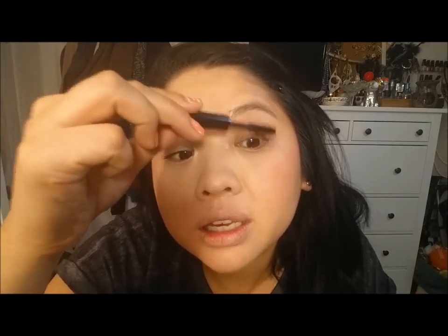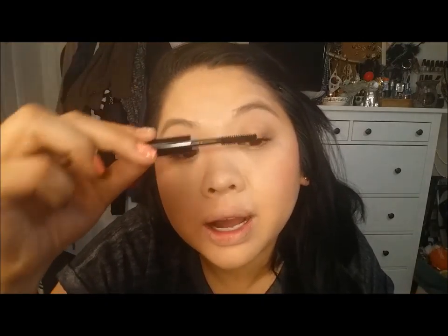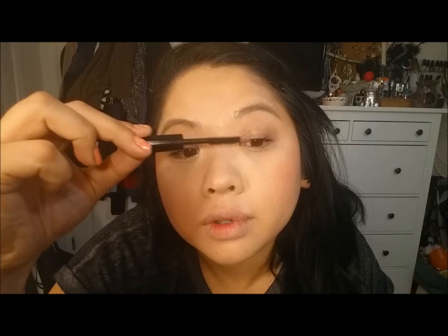And then this eye — my eyelashes on this side are getting really short, and I don't know why. And there I go again, getting mascara on my eyelids. So that's my third step.